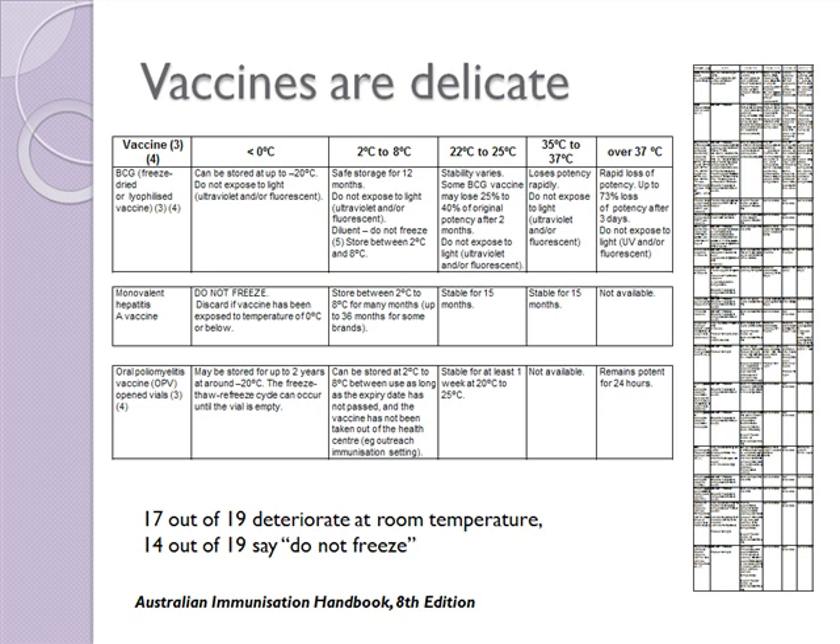And 14 out of 19 are actually freeze sensitive, so their instructions say don't freeze. Looking at Hepatitis A vaccine as an example of a freeze-sensitive vaccine — it is oil-based, and the instructions say do not freeze. Discard if the vaccine has been exposed to temperatures of zero degrees or lower.